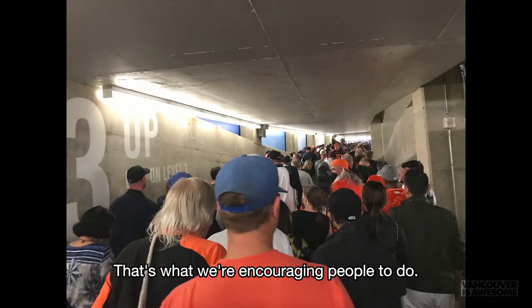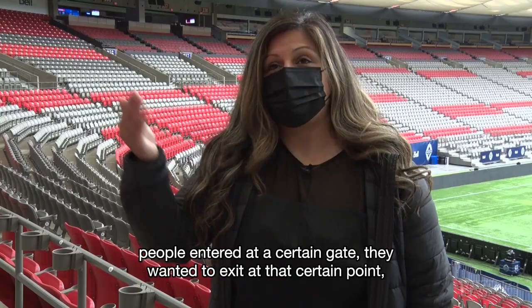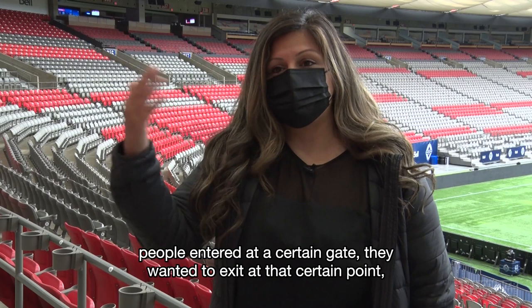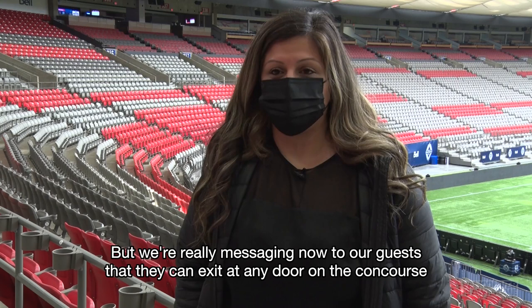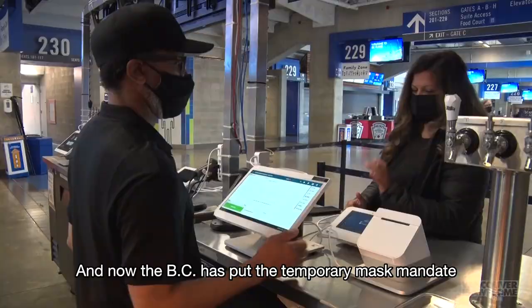They were all open but I think there was some confusion. People are used to exiting at certain points, and what we were seeing is that people entered at a certain gate and wanted to exit at that same point, and so that did cause a little bit of congestion. But we're really messaging now to our guests that they can exit at any door on the concourse, and also they can stay in their seats if they would like to wait until the crowds dissipate a bit and then leave a little bit later.